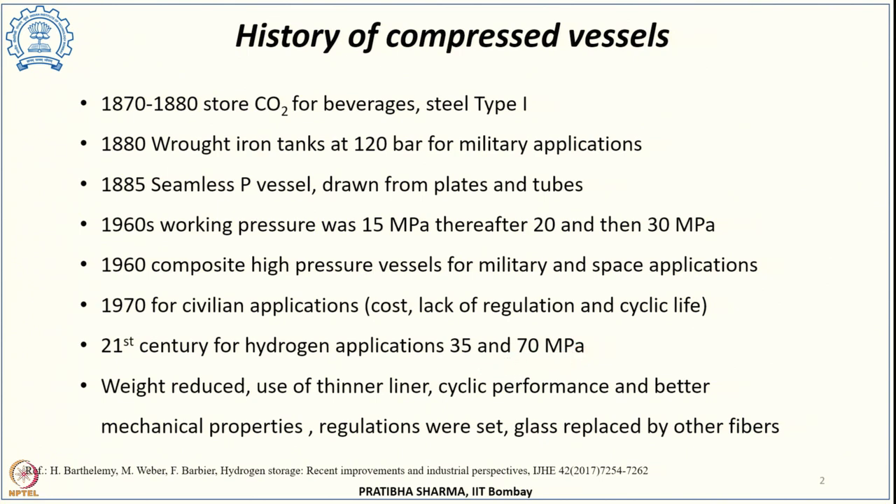There were several improvements in these high pressure vessels in terms of weight reduction, use of thinner liner, increase in cycle life performance, and better mechanical properties. Regulations were set on these pressure vessels, and the glass used for wrapping was replaced by other fibers that could increase the strength of these cylinders.